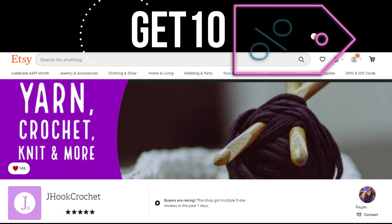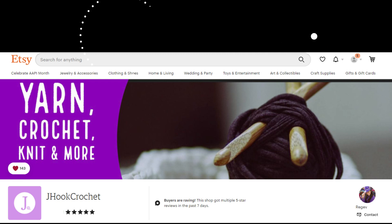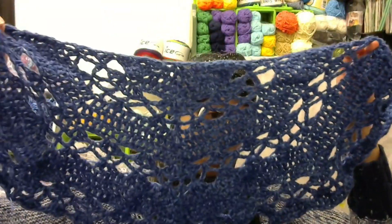You can get 10% off of anything in the shop with that code GET10. It is a shawl, and it is an awesome, gorgeous shawl. You guys will love the pattern because it's easy to work up and it gives you an amazing stitch pattern. Let me show you what I have here — isn't that gorgeous?